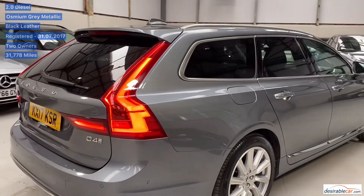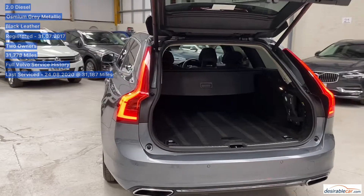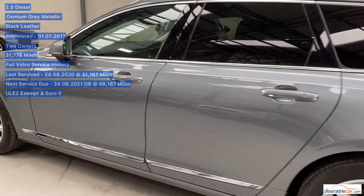It was last serviced the 24th of August 2020 at 31,187 miles, with its next service due the 24th of August 2021 or at 49,187 miles, whichever comes first. It is ULEZ exempt and has a Euro 6 engine.